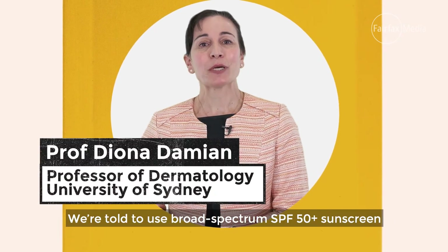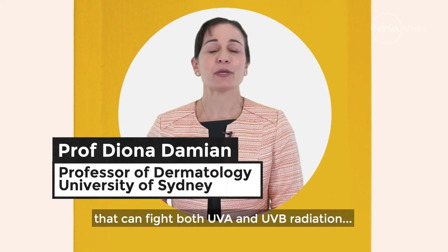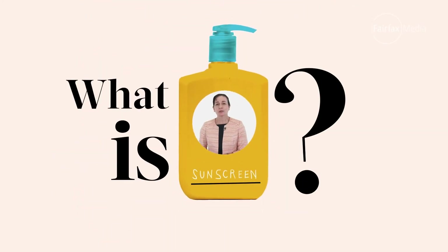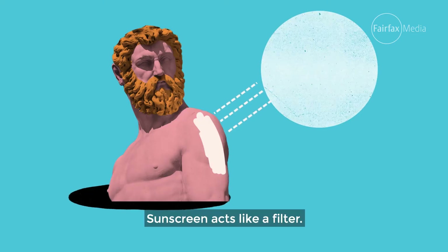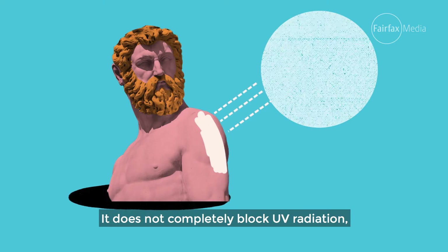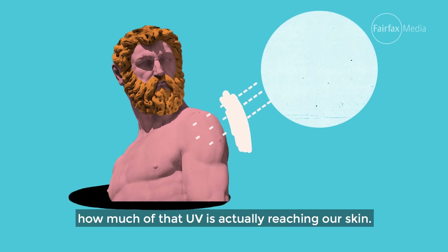We're told to use broad-spectrum SPF 50 plus sunscreen that can fight both UVA and UVB radiation, but what is sunscreen and how does it work? Sunscreen acts like a filter. It does not completely block UV radiation, but it can substantially reduce how much of that UV is actually reaching our skin.